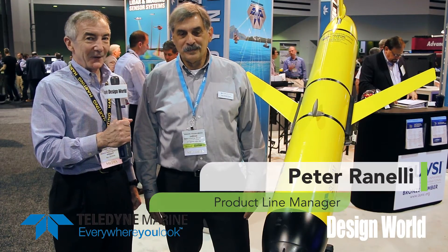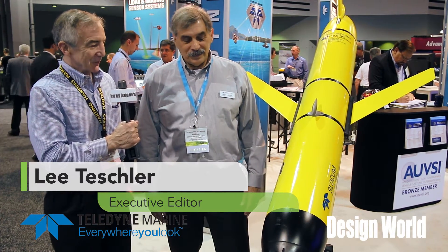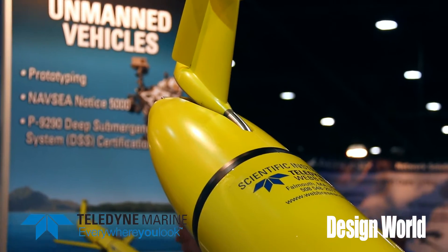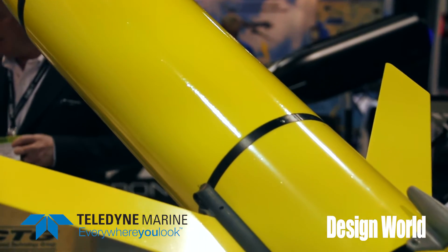We're here with Peter Ranelli from Teledyne Marine Systems, standing next to a craft called the Slocum. Peter, tell us a little bit about what we're looking at here. This is a Slocum electric glider — an undersea vehicle that is designed for long-term surveillance of the oceans.